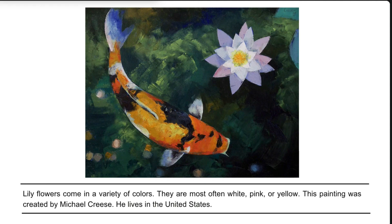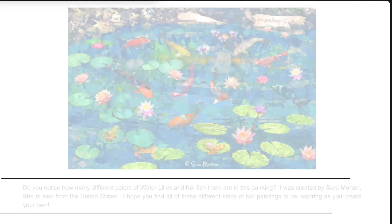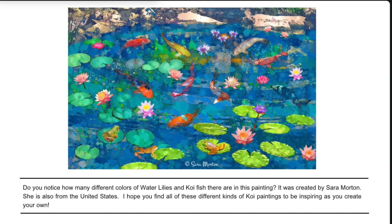This painting was created by Michael Kreese, who lives in the United States. Do you notice how many different colors of water lilies and koi fish there are in this painting? It was created by Sarah Morton, who is also from the United States. I hope you find all of these different kinds of koi paintings to be inspiring as you create your own.